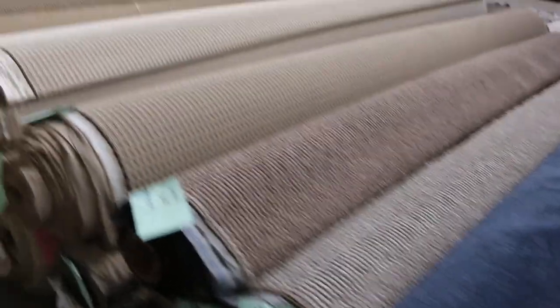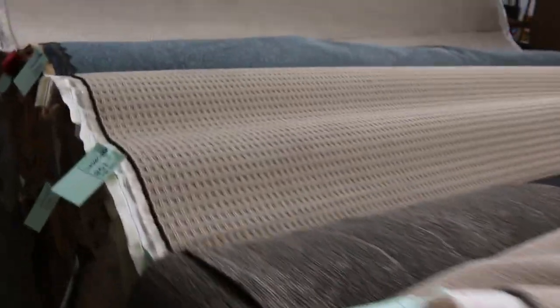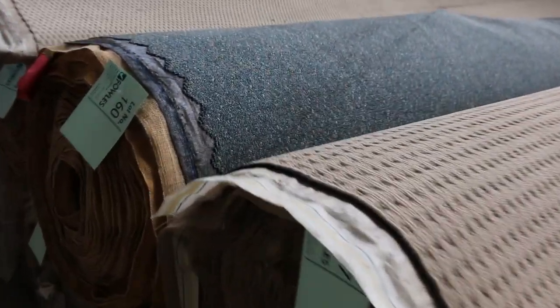There's quite a fair bit of this Lot 160 here. That's a commercial carpet, so you can do a shop or a restaurant in that, and there's quite a few rolls of that, so that could be interesting.